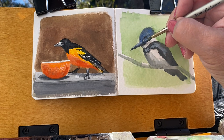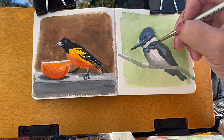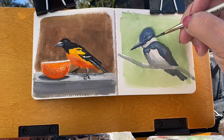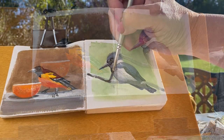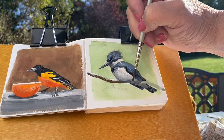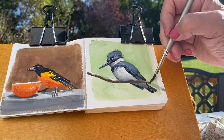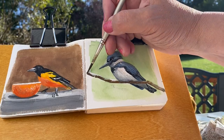A side benefit to a project this large is that if I mentally commit that every day I'm going to paint one of these birds so that I can get it done, then I have my daily sketching decided. I don't have to sit there and think, okay, what am I going to sketch today, what am I going to paint, what am I going to draw? It's going to be a bird — another bird in the sketchbook — and I know which bird is next on the next page, so I won't have to think.